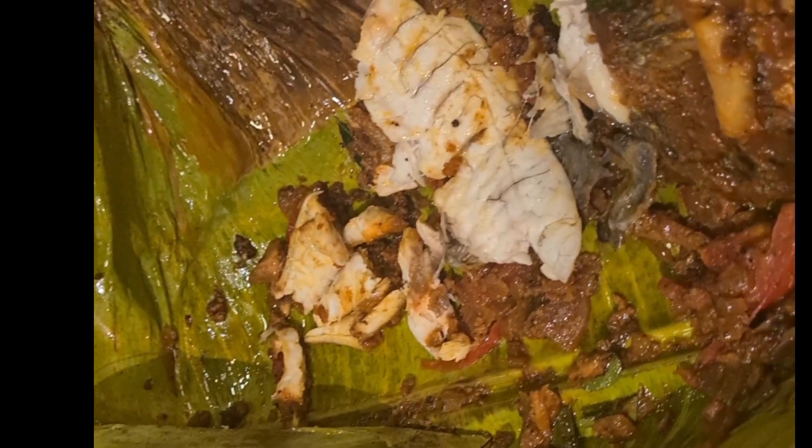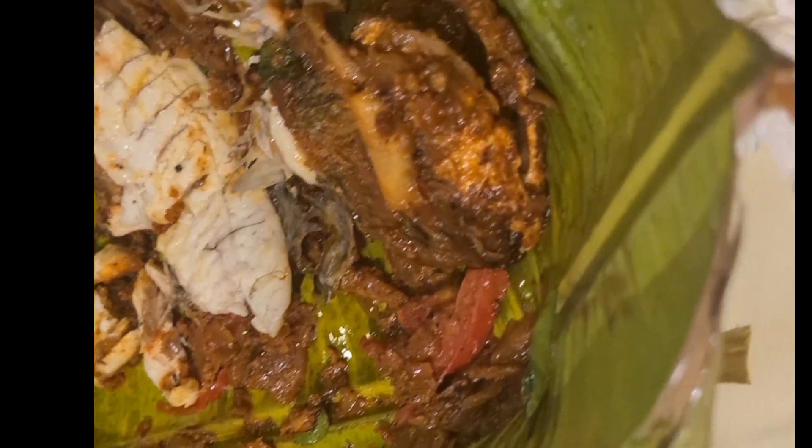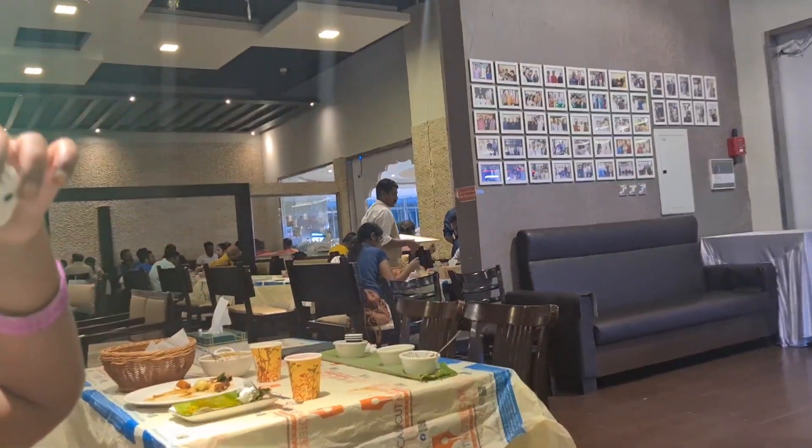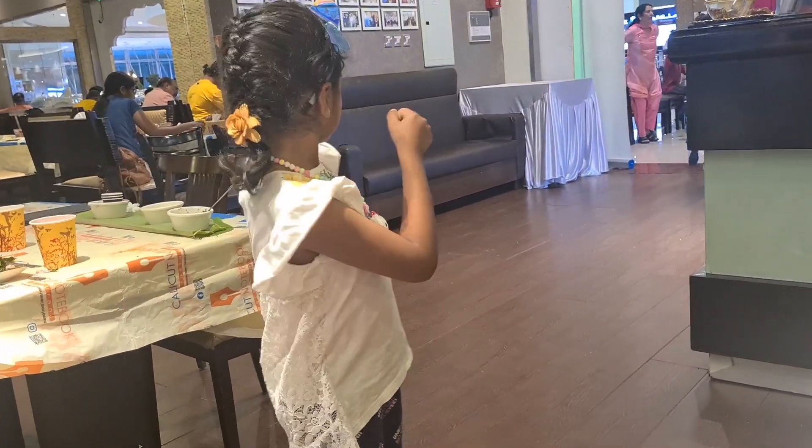It was very nice — this dish especially. You can see the fish all over the plate. It was very scrumptious and mouth-licking food. This restaurant is very big and it's located on the first floor.